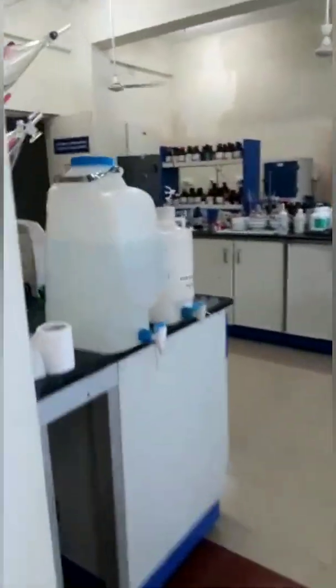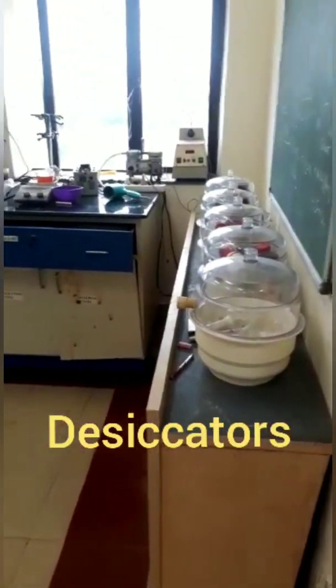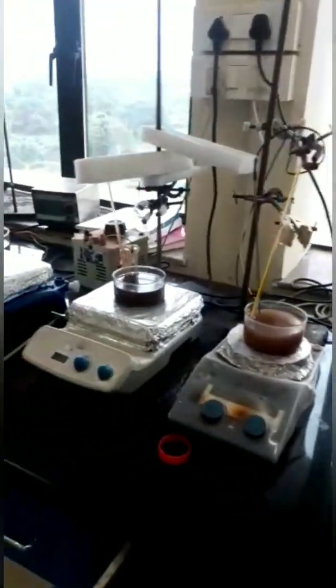Now moving towards the laboratory — we have enough space to work comfortably. These are the desiccators. Instead of using open fire in the laboratory, we have a decent replacement, which is the magnetic stirrer hot plates.